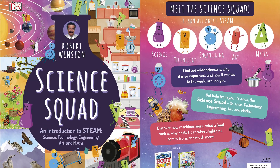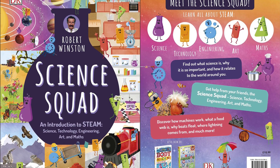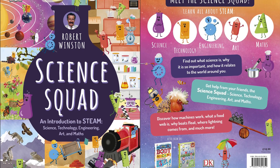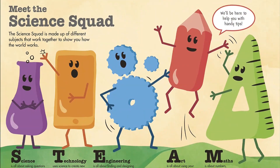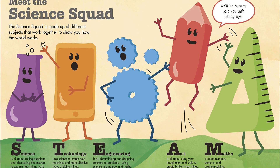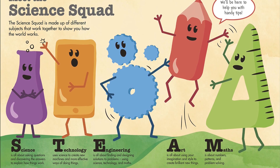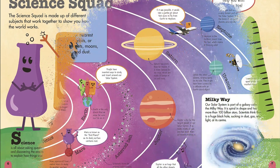The zany characters of the Science Squad will guide kids through this engaging, fact-packed kids book from Robert Winston, all about the key subjects: science, technology, engineering, art, and maths. An excellent introduction to understanding these concepts, Science Squad is a colorful, well-presented education book for children that will get your little ones crazy for STEAM subjects.